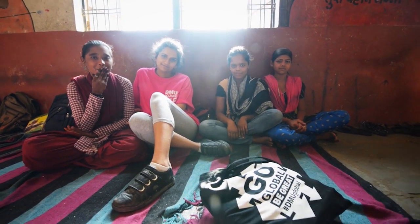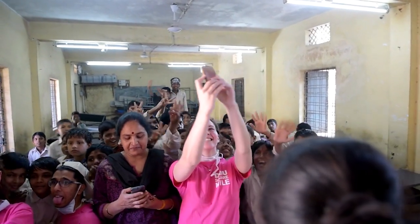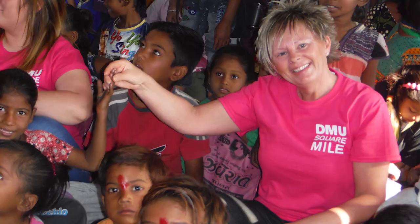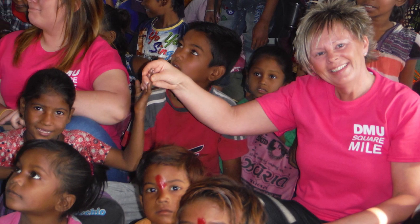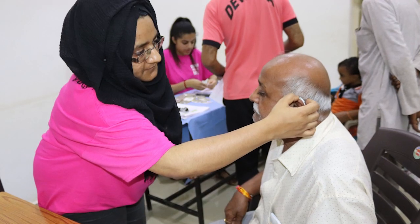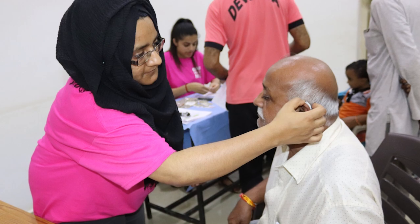We have some amazing global opportunities. For three or four years now we've sent students to Gujarat in India to work with the Devdaya Trust, and our students will screen up to 300 people for hearing loss. This makes our students stand out on their CVs and in their interviews, and they've been able to adapt their management techniques and communication.